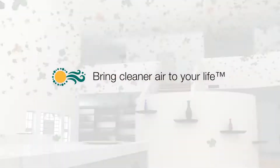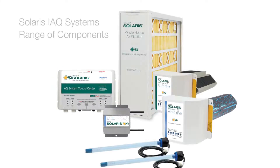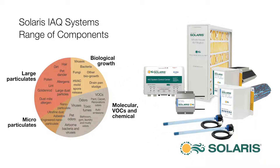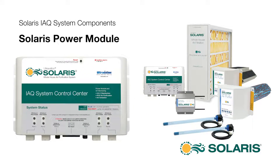Bring cleaner air to your life with Solaris air purification. Solaris air purification systems are highly effective on the entire range of air contamination, because each system is composed of specialized individual components efficiently powered and monitored with a central power module.